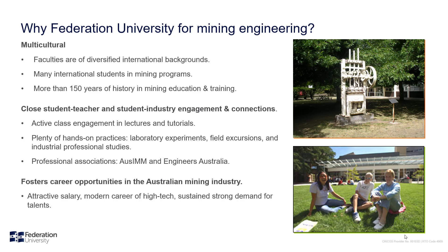The Mining Engineering program at Federation University has more than 150 years of history in mining education and training. It provides close engagement between students, teachers and industry, with active class engagement in lectures and tutorials, and plenty of hands-on practices including laboratory experiments, field trips and industrial professional studies. Professional associations are primarily with SIMM and Engineers Australia. The program offers career opportunities in the Australian mining industry, including attractive salary packages, modern mining industry work, and high-tech roles involving computer-based design, artificial intelligence and robotics. There are sustained and strong demands for graduates in mining engineering. Thank you for your attention, and I look forward to seeing you at Mining Engineering, Federation University Australia.